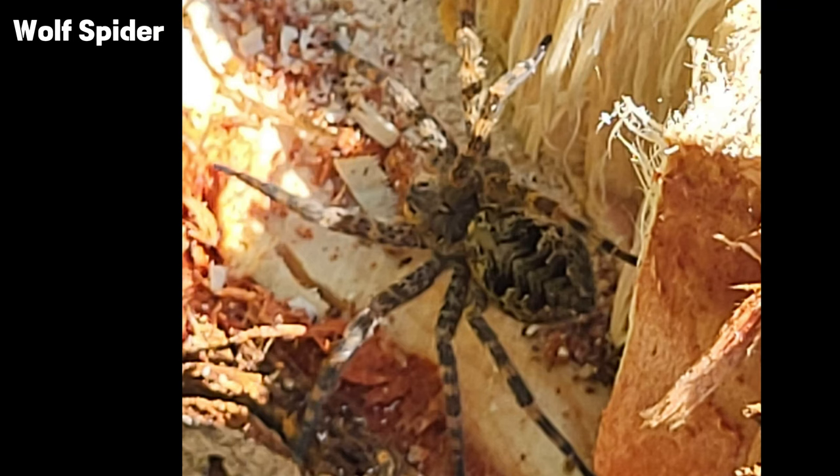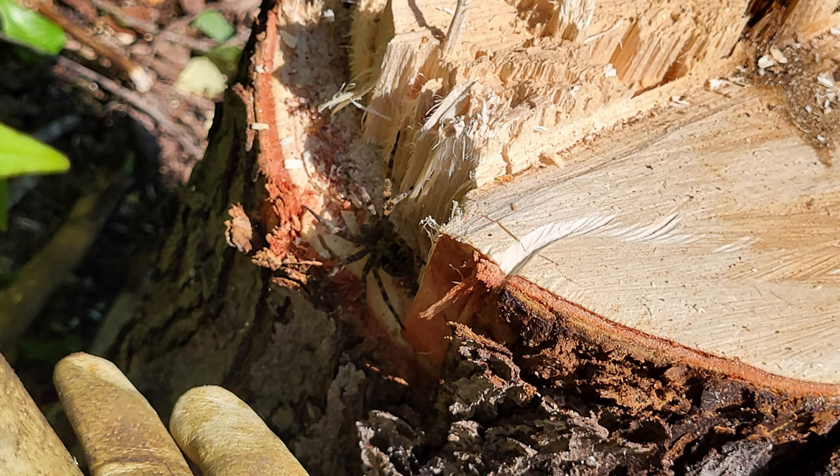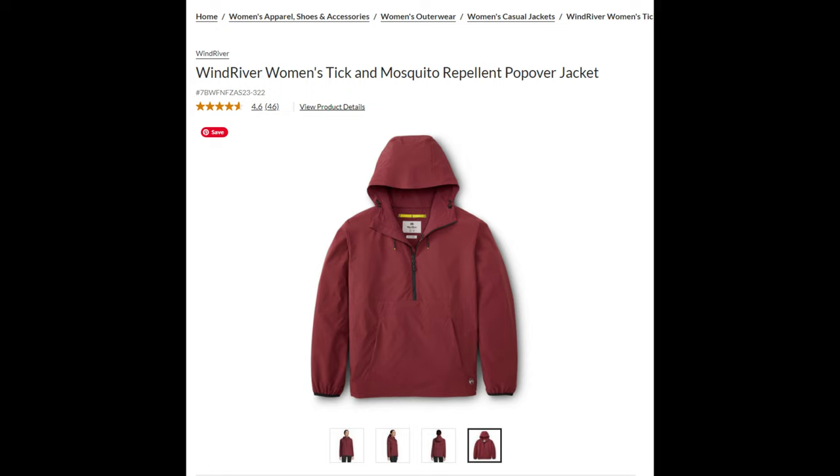Getting there, we experienced a lot of rain, and with rain and a lot of standing water come mosquitoes. So Caitlyn decided she was going to get herself a jacket that would help protect her against mosquitoes and other bugs — but unfortunately it wouldn't protect her from this.